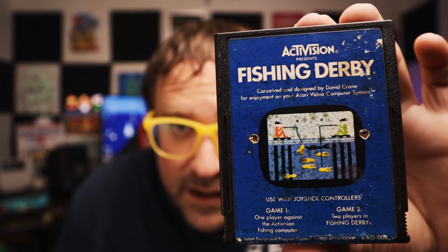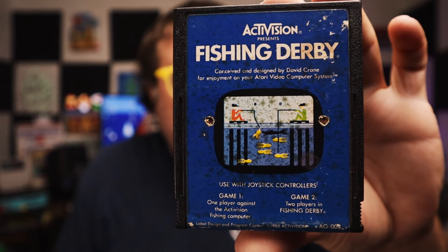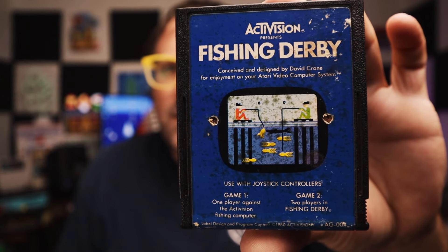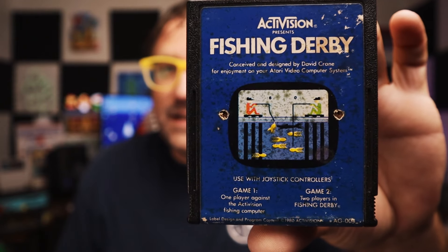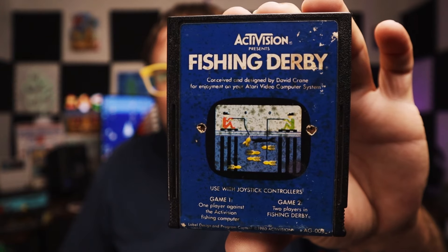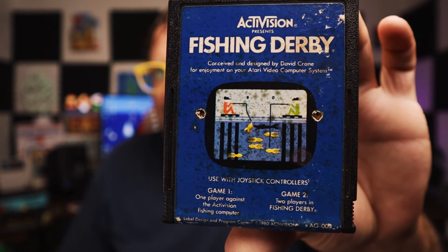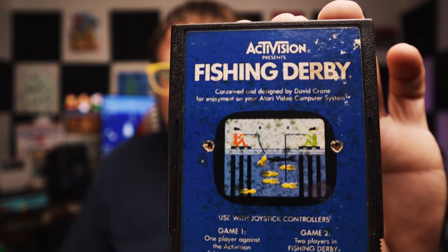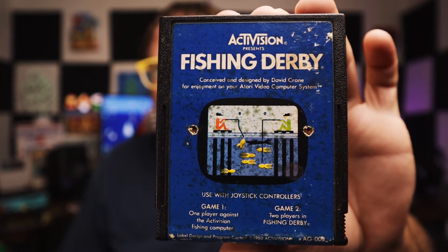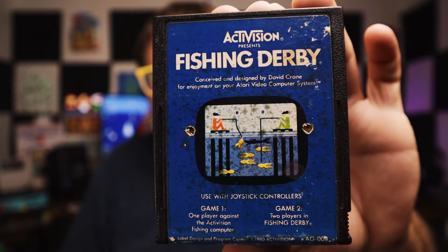Another Atari — we got Fishing Derby by Activision. I think I've played this but I'm not sure. I know I don't own it. It's an Activision title, so I'm excited to look into that. Sometime in the near future I'm going to do my Activision games for Atari ranking — that's just going to take a lot of time to research and play all the games thoroughly. Let me know what you guys think of Fishing Derby. Is it a good Activision title?